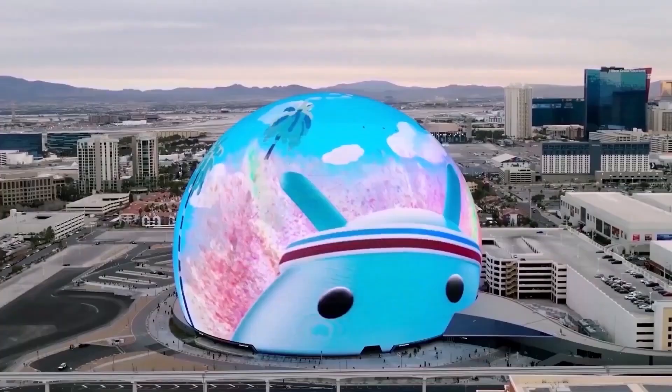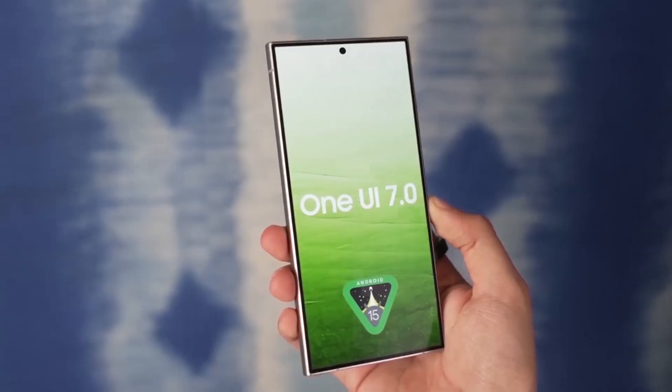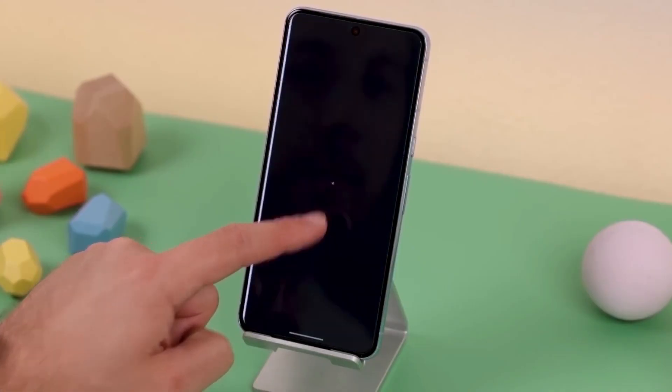Whether you're into minimalism or just want a cleaner look, this new feature makes it so much easier to customize your phone while keeping it practical. Let me know what you think in the comments — are you going to be using this blur effect on your home screen?